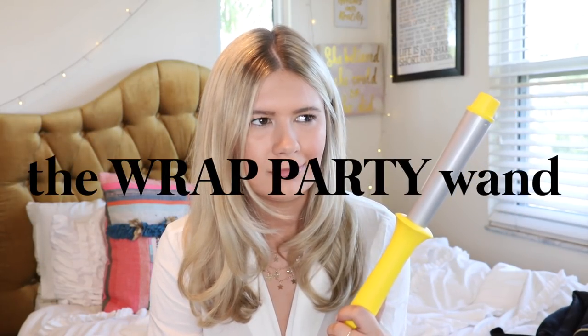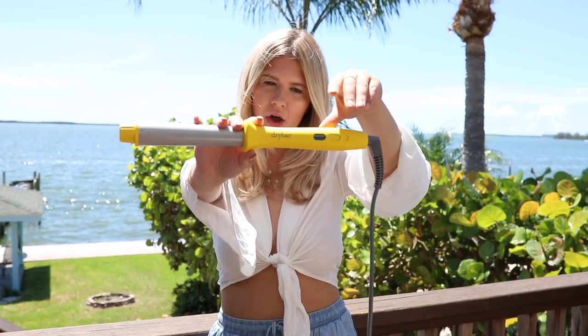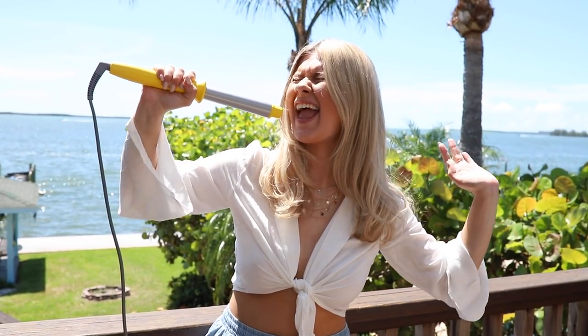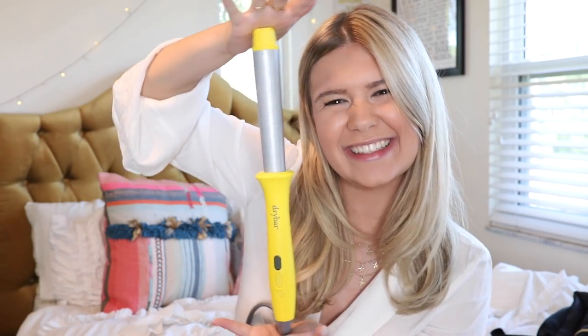As for hair, I'm loving this Dry Bar curling iron — I think it might be called the Three-Day Bender. I like this one because it's a little bit thicker, so it's nice on days that I just want some loose waves. I just pop a few curls in and it looks super effortless and nice. It's yellow and it's happy. Linked down below.